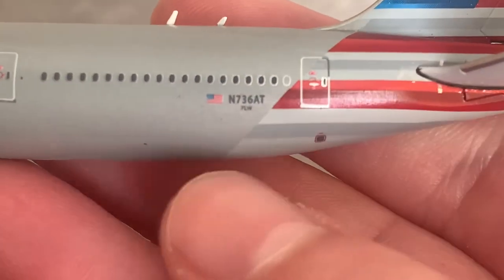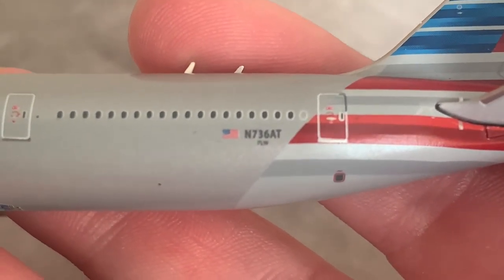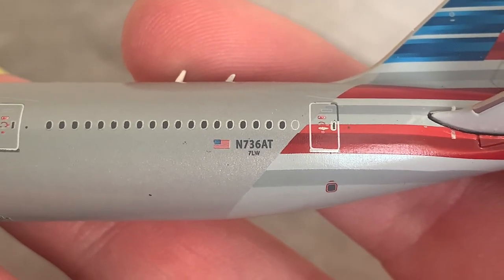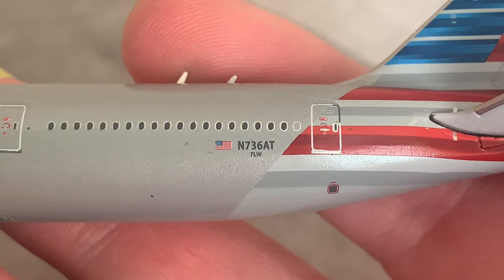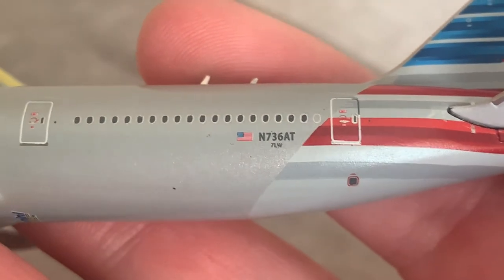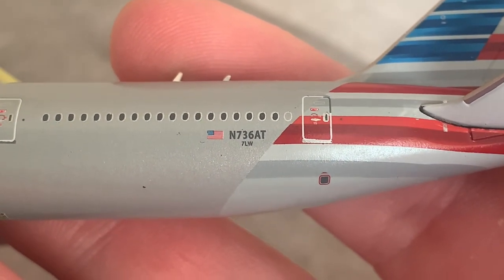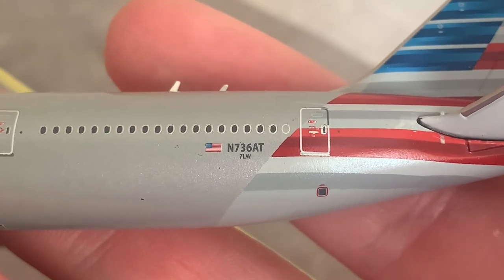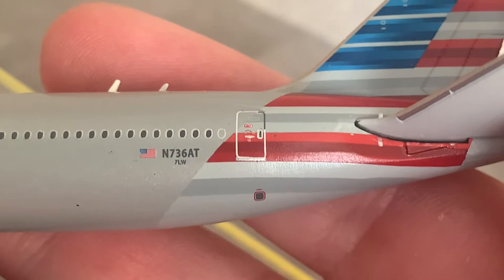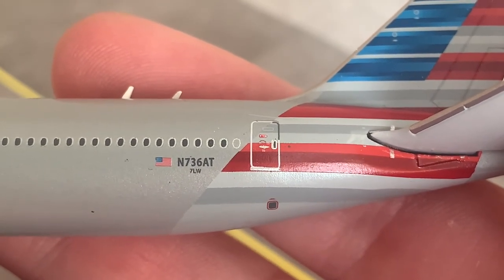Below the cabin windows we have the American flag and there is the registration, N736AT. Below the registration is '7LW' and I'm not too sure what that is — possibly some sort of aircraft tail number. As mentioned before, do let me know in the comments if you know what that is signifying. And here is the L5 boarding door.